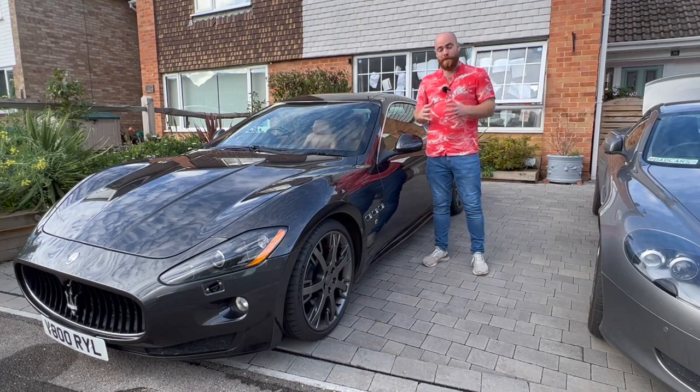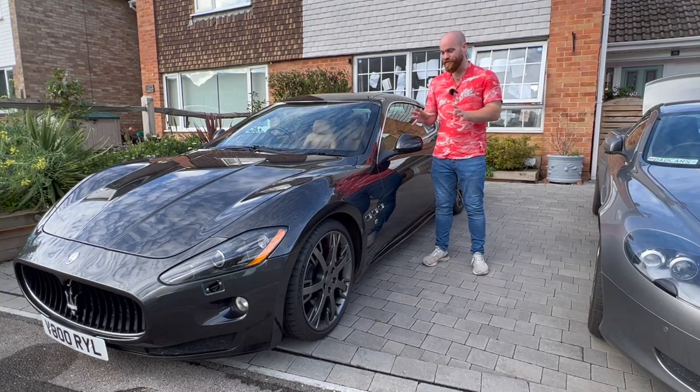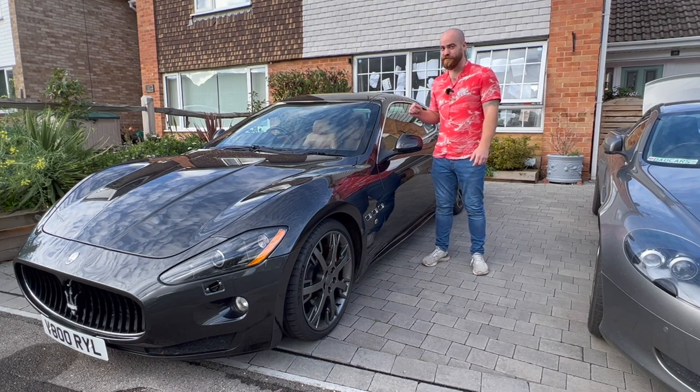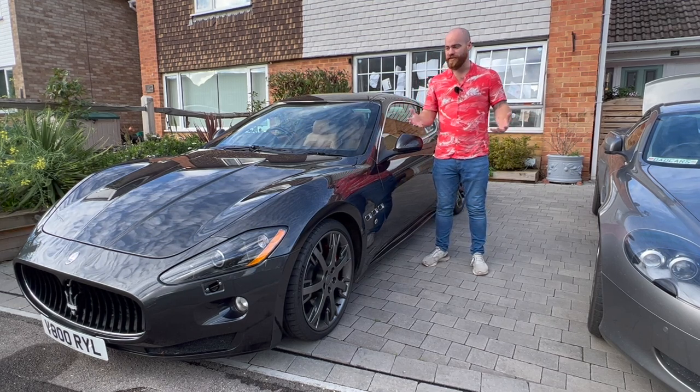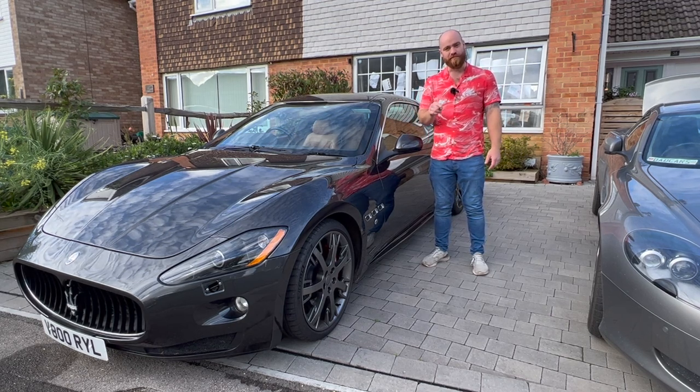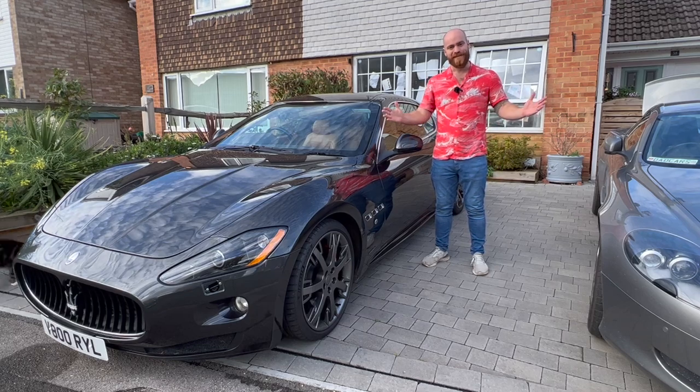Hi guys, so today we have got my dream Maserati — the Gran Turismo S. But how practical is it really in the back for little ones? There's only two doors, remember. And what are the running costs — are they crippling? And what's it like to drive compared to my Aston? We'll find out all of this and more. My name is Ben and welcome to Dad Cars.